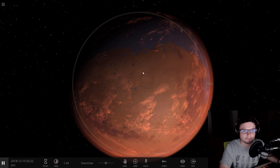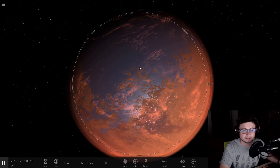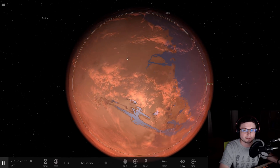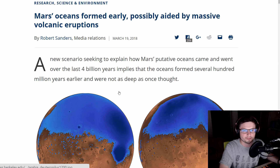I'm going to lower the temperature a little bit — I think I gave Mars a little bit too much atmosphere. But anyway, there is a really nice recent paper from a few weeks ago from UC Berkeley. This is from March 19th, and it's called 'Mars Oceans Formed Early, Possibly Aided by Massive Volcanic Eruptions.' That title right there explains everything we're about to talk about.